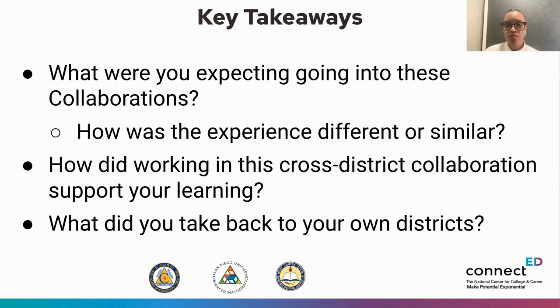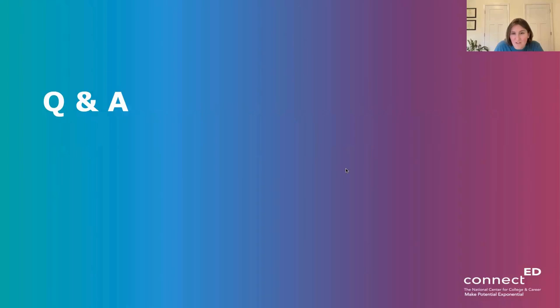Tamira thanks everyone and opens up the Q&A. Stephanie acknowledges Vincey's comment in the chat about how much work it takes to design these collaborative days and coordinate logistics, then asks presenters from both ConnectED and district perspectives: what does it take to plan these kinds of cross-district collaborations, and what challenges came up and how were they overcome?